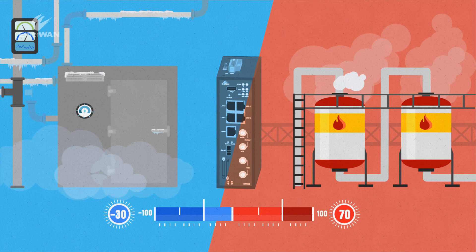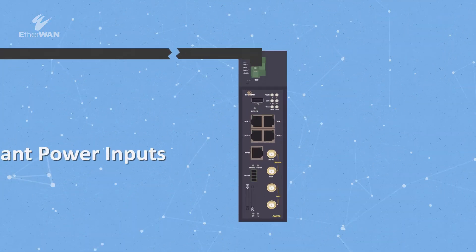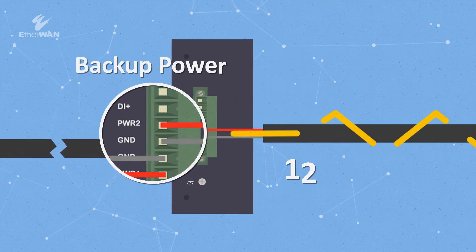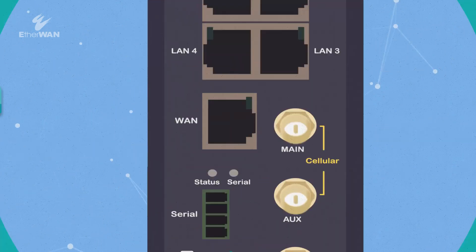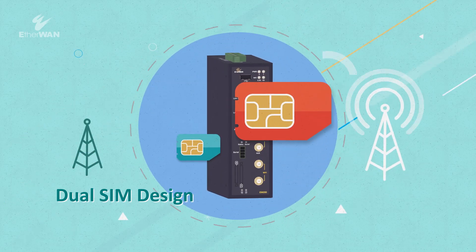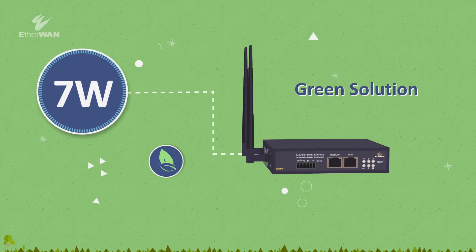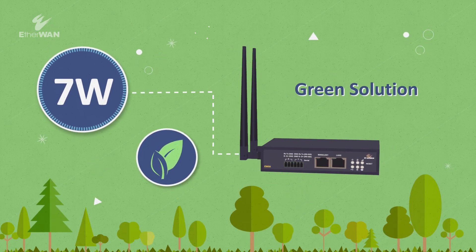With a rugged design, the devices are equipped with redundant power inputs to provide stable and reliable backup power for critical systems. The dual SIM design provides valuable uplink traffic failover. With power consumption of only 7 watts, the EW50 is also a green solution.